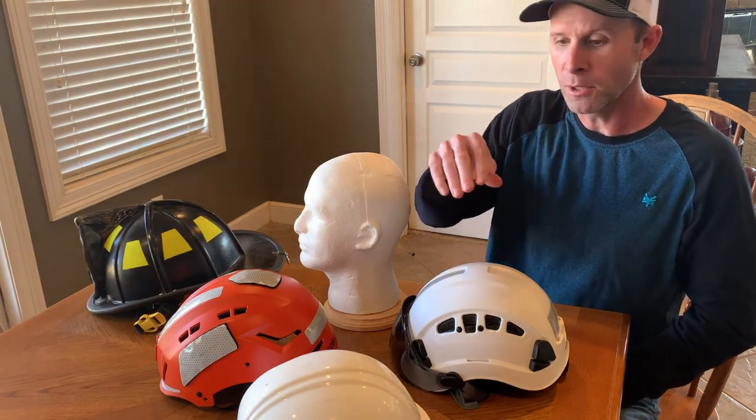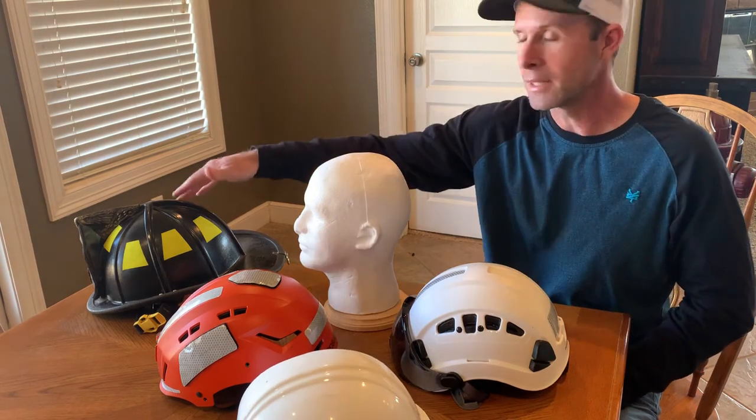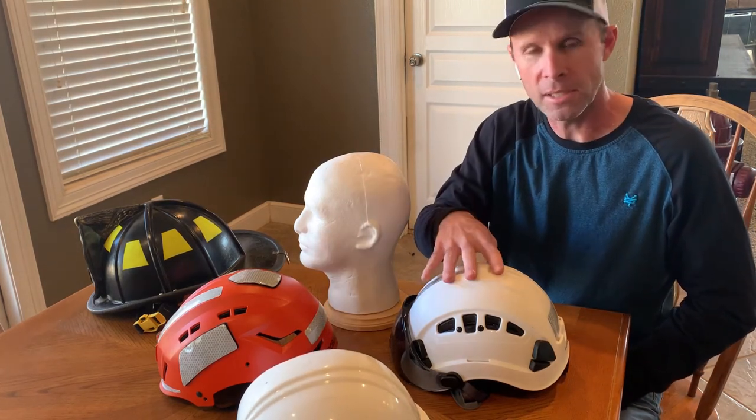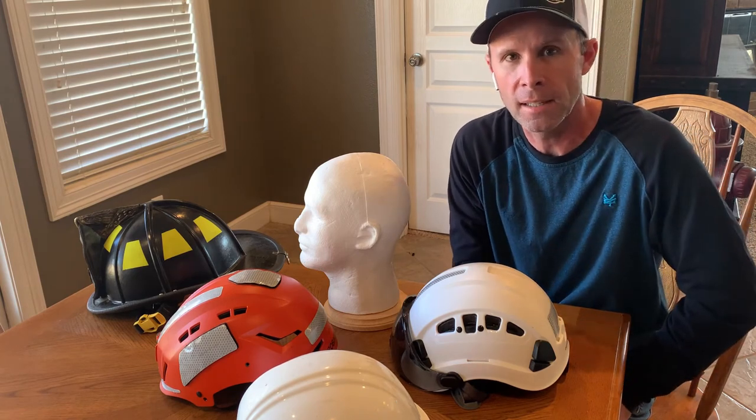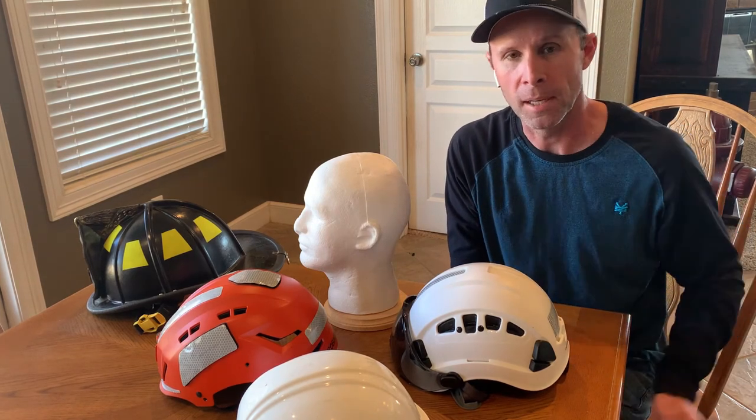So if I had my choice of what helmet to wear — out of the hard hat, the structural firefighting helmet, or the Defender — there's no doubt that I would select the Defender. It has a more significant chin strap, and it at least has some foam on the inside to provide protection from impact.